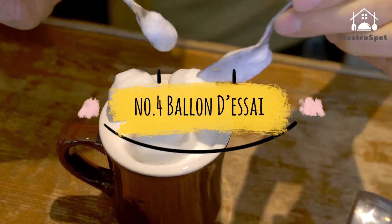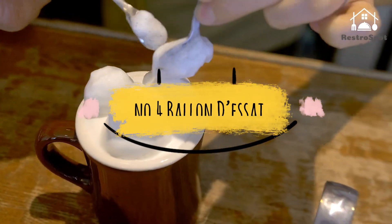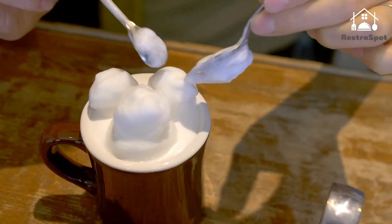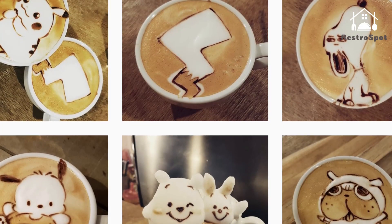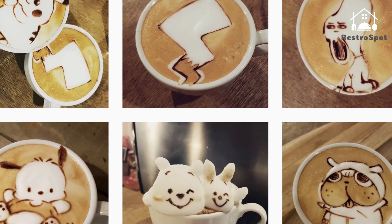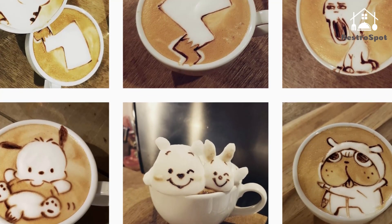Number 4: Ballon d'Esser. You'll find it difficult to drink Ballon d'Esser's cafe latte, but this has nothing to do with the taste. The coffee here is a secret blend of five beans, with a smooth flavor and a small amount of bitterness.